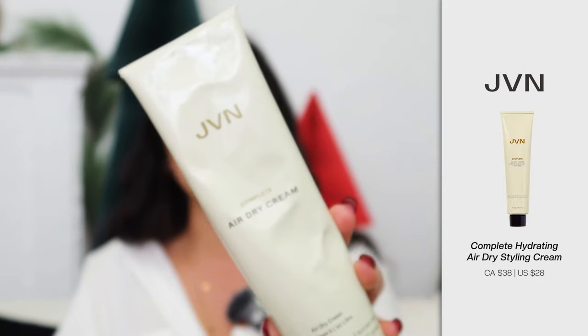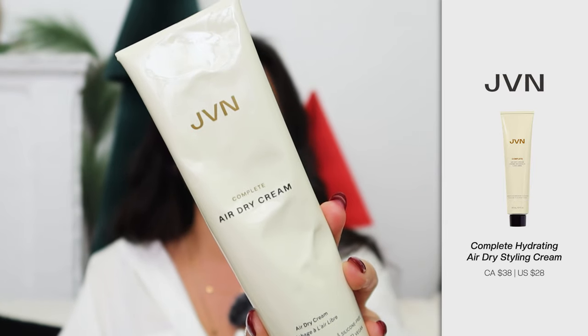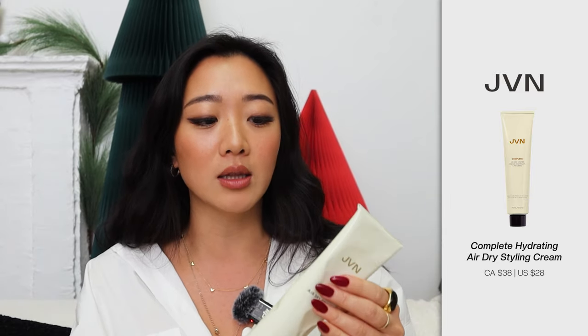Without further ado, let me get into my favorite products this year. The first product I want to share with you is the JVN Complete Air Dry Cream. This air dry cream is something I've used over two full bottles and I absolutely love it. If you guys have wavy hair like me, you can easily achieve your natural textured look by simply using one product. Typically to get my wavy hair I usually need to use three products, but I was able to get the same result with just this one.